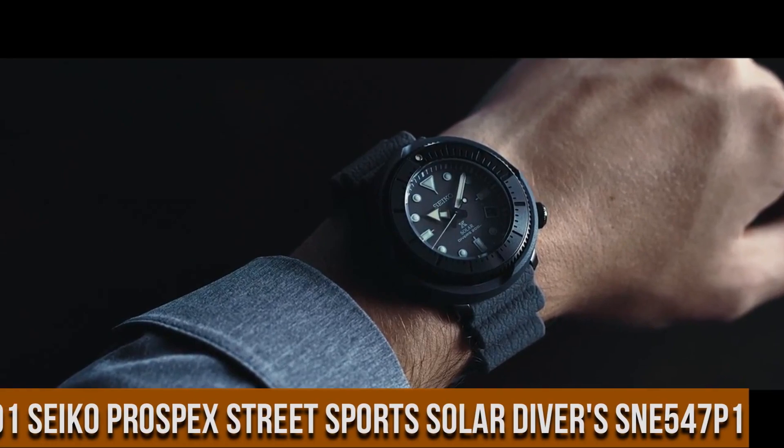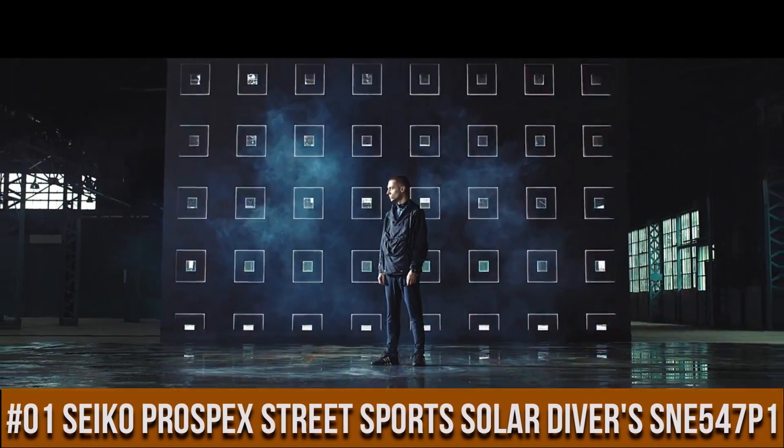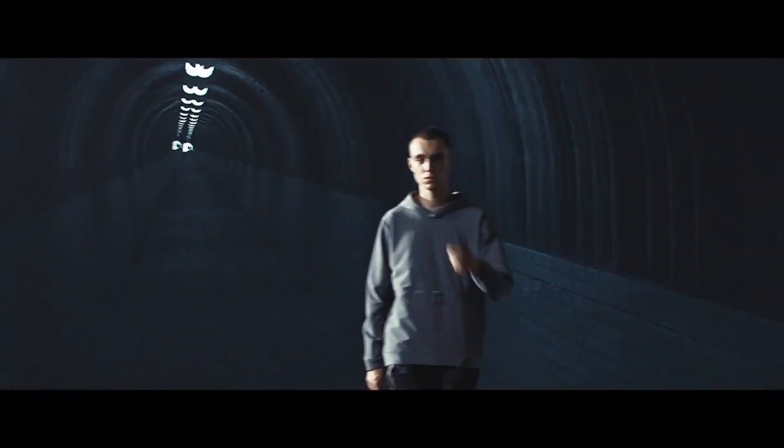Number 1: Seiko Prospex Street Sports Solar Divers SNE547P1. Price: $459 USD.